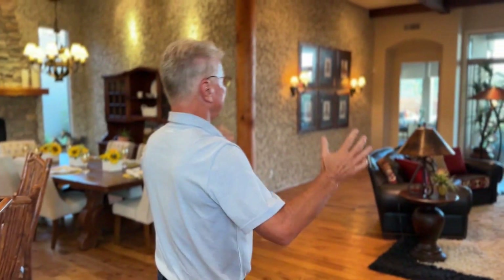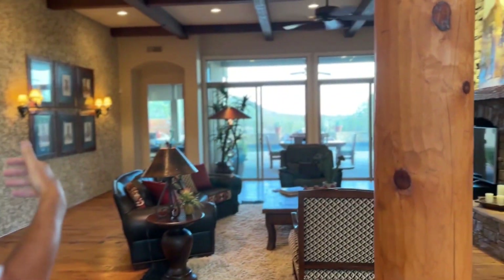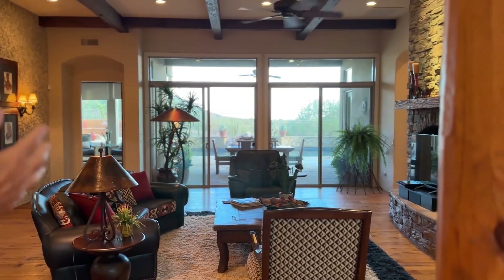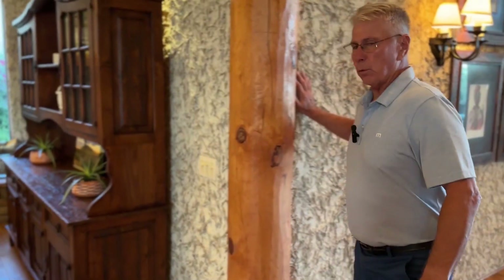Then the other thing — while we're here, look at the way the outdoors comes in: a wall of glass across the front out to the pool and such. We'll get out there, but I first want to take you over and show you the unbelievable wall. Come on over.